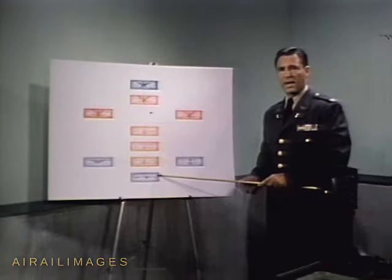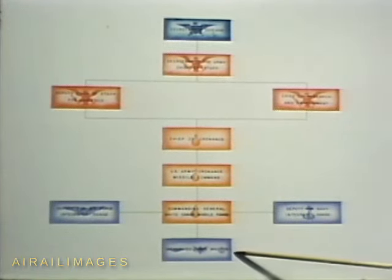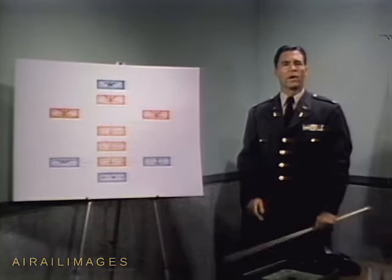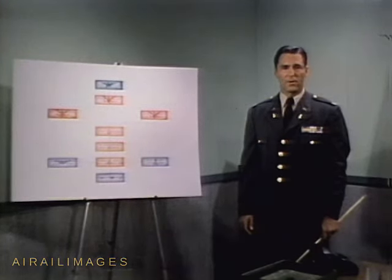IRM is under the command of the Commanding General, White Sands Missile Range. It is IRM's task to provide the Army, the Navy, and the Air Force with the range support demanded for successful missile tests. What is meant by range support? How provided? This is our story, the story of IRM.